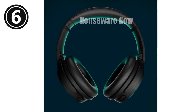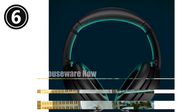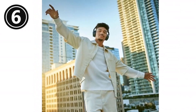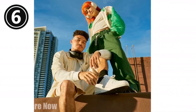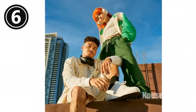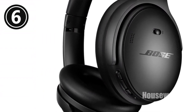Bose QuietComfort Wireless Noise Cancelling Headphones — review. Experience legendary noise cancellation and premium comfort with the Bose QuietComfort Wireless Noise Cancelling Headphones. These over-ear headphones combine advanced noise-blocking technology with plush earcup cushions for an immersive and distraction-free listening experience. Key features: legendary noise cancellation that effortlessly eliminates outside noise, allowing you to focus on your music and shut out distractions.